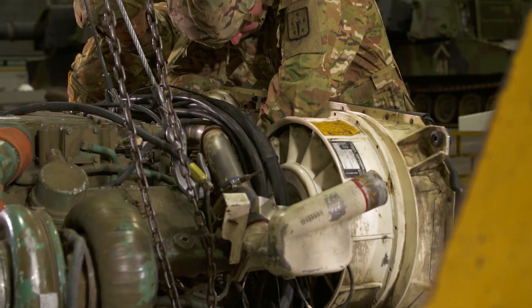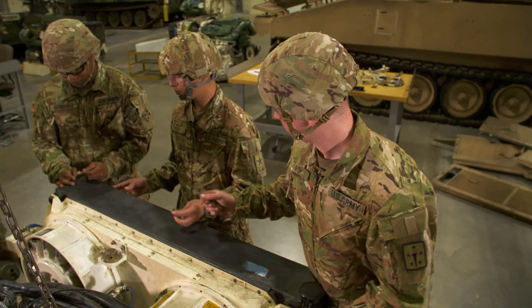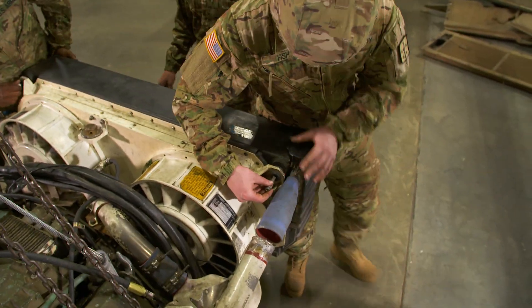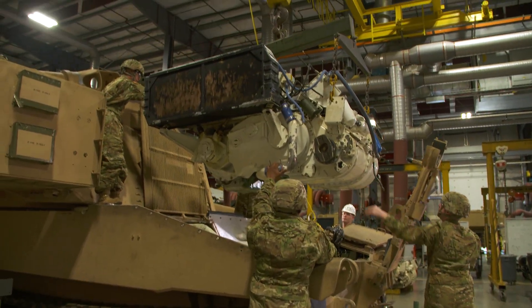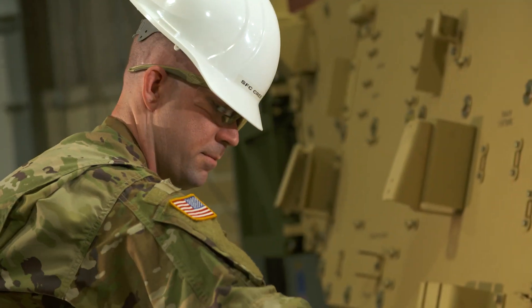Serving as a self-propelled artillery systems maintainer can help you transition from the military to the civilian employment sector, because your skills in leadership, teamwork, and problem-solving are skills and values in demand by civilian employers.